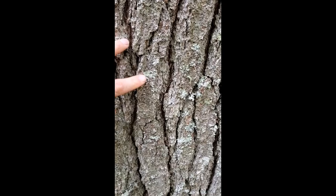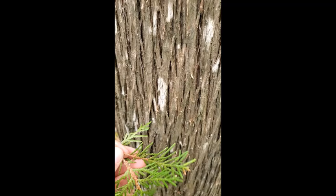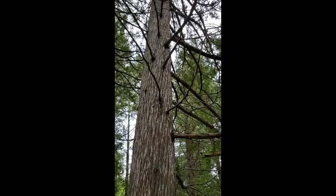Here are the scales of a cedar tree. You can see they lie flat — similar to needles, but they are scales — and the nice fibrous cedar bark. We'll look up at the tree. There are many cedar trees in this area. They like the wet soil close to the lake.